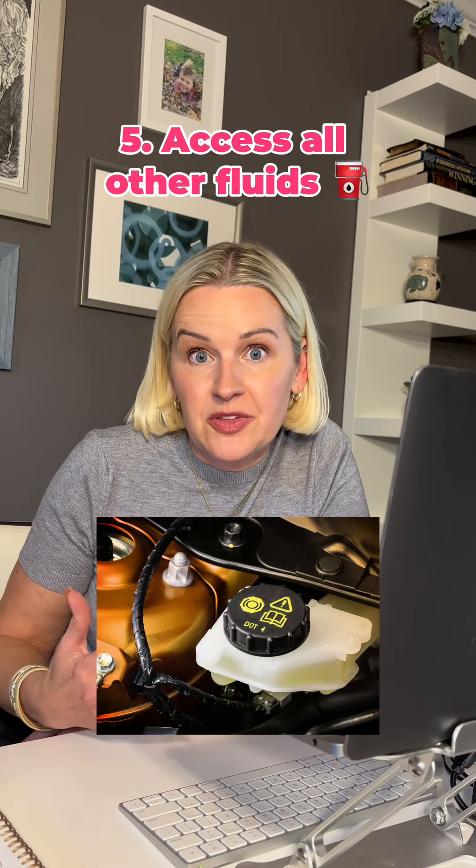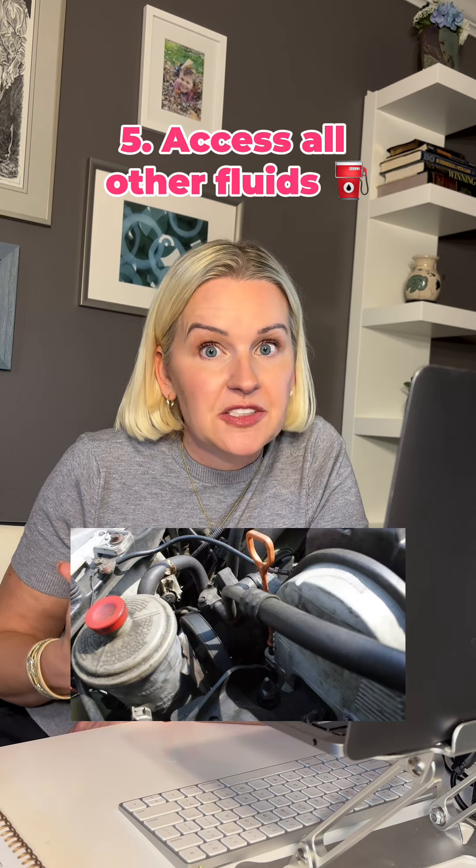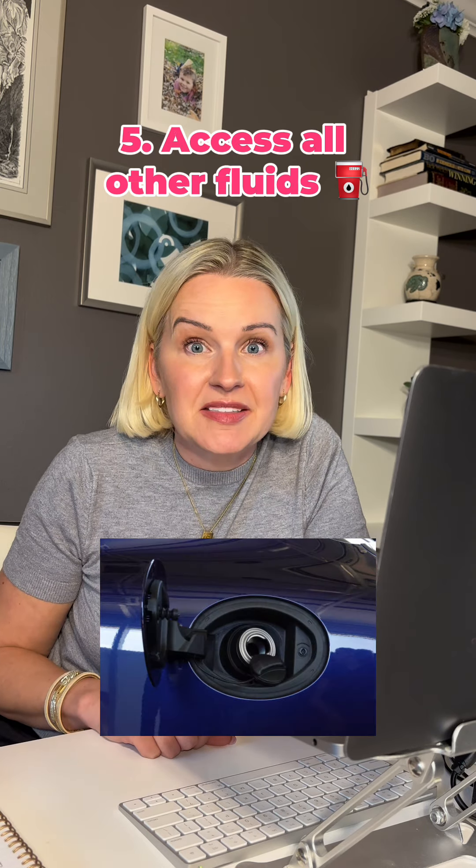Then assess the other fluids in your system. If you know how to do this, check and flush the brake fluids. Also check transmission and power steering fluids, and check your tank and fuel system to see how they're functioning.